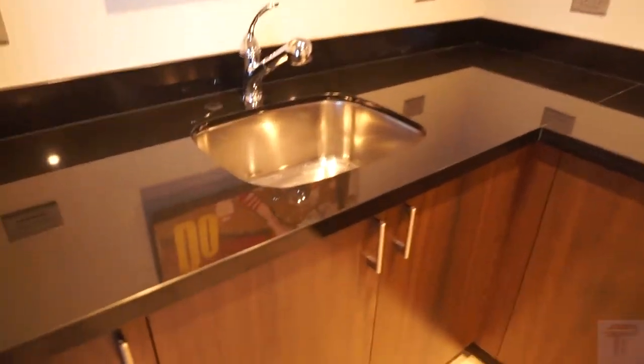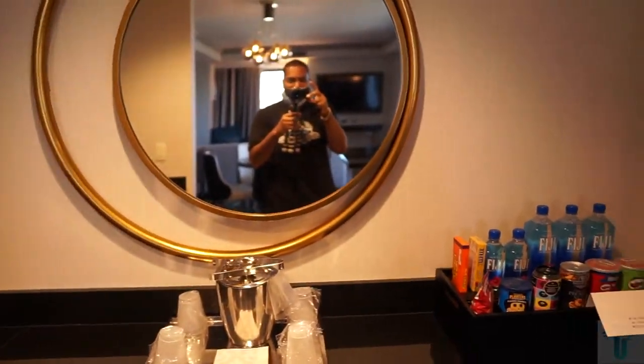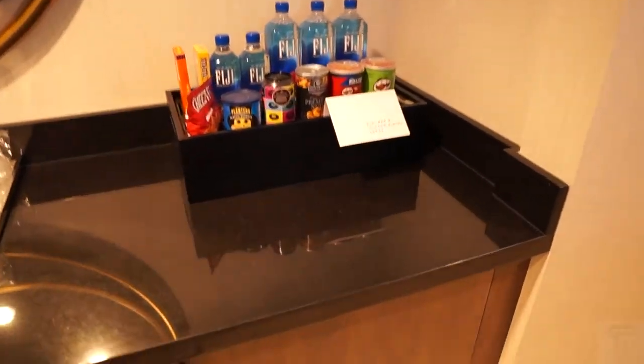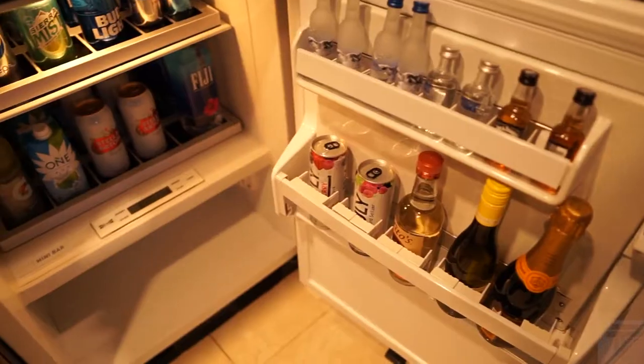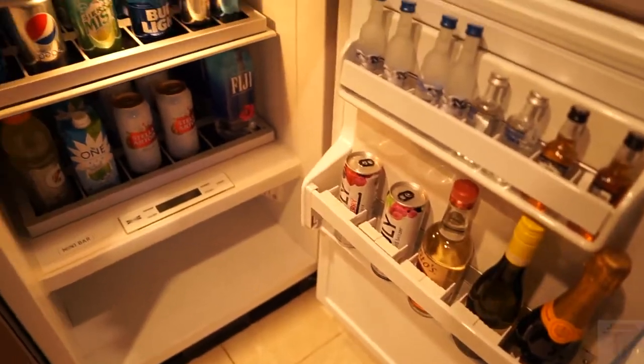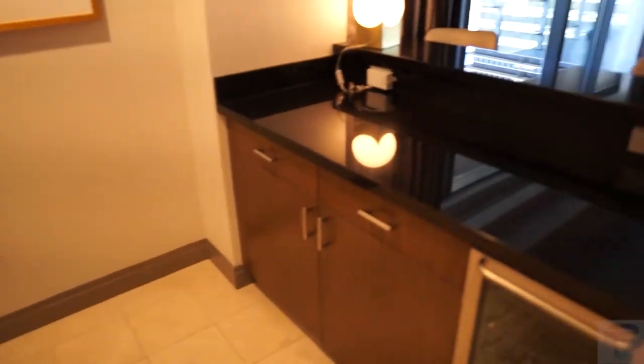Coming on over into our wet bar area, over here you have a sink, and below these are shelves and extra space. You do get an ice bucket and cups with a mirror, and then you've got some snacks that are sensor-weighted, so if you grab those it'll just charge the card you used at check-in. Here you have a mini refrigerator — a fully stocked mini bar with beverages you can purchase. And if you need an empty mini refrigerator to keep your own drinks cool, you've got one right next to the mini bar — very convenient.